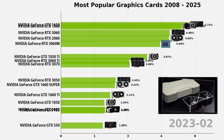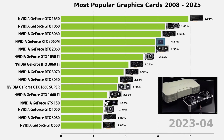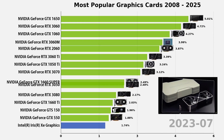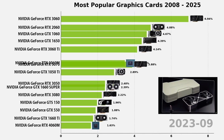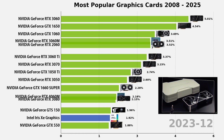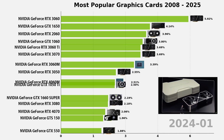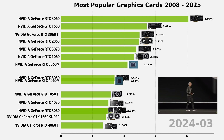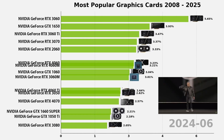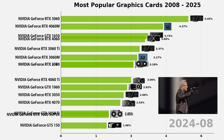In 2023, NVIDIA launched the RTX 4060, based on Ada Lovelace architecture. It focused less on raw performance and more on AI-powered upscaling. With DLSS 3 and frame generation, the 4060 blurred the line between native rendering and AI interpolation — a big moment in graphics evolution.